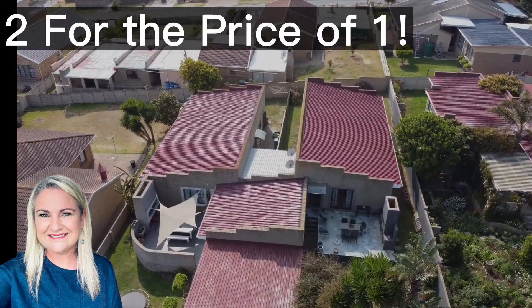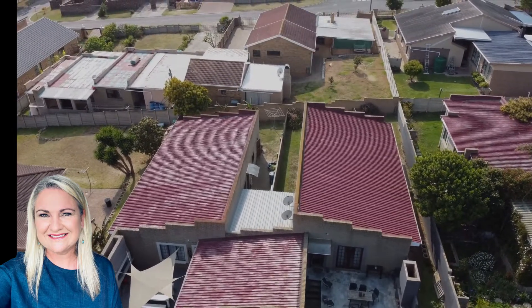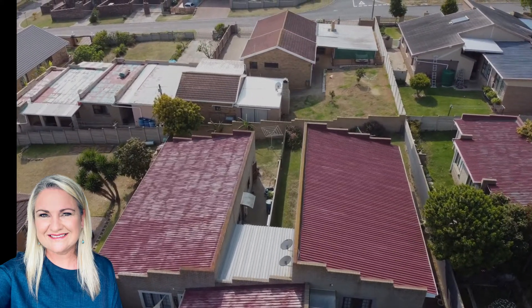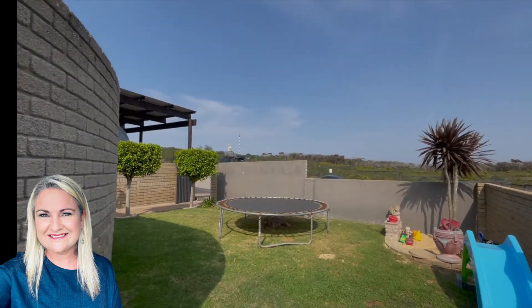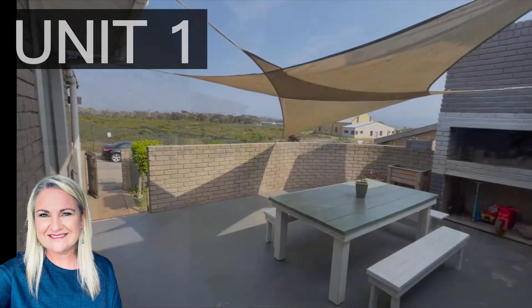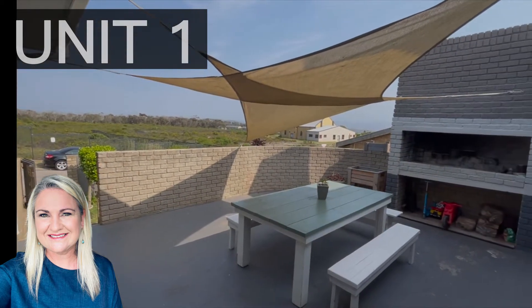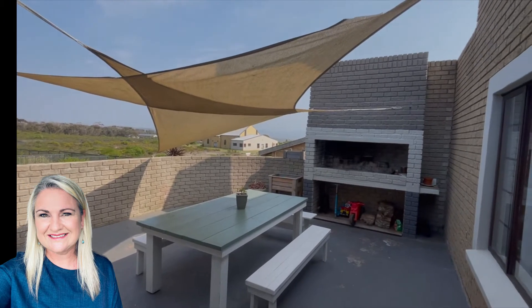When I sold these properties to these owners it was definitely not in such a good condition. This property has been very well taken care of, as you can see. It is low maintenance. It consists of two units but it is on one title deed, so it is zoned as a single residential property.